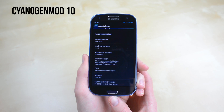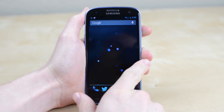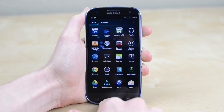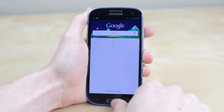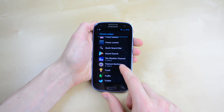First of all I flashed a custom ROM — CyanogenMod 10. This brings Android 4.1 as well as a basically unskinned interface. I'm a big fan of stock Android and while this is still a nightly build with a fair share of bugs, I prefer it over running stock on Ice Cream Sandwich. It's the best of both worlds for me — the great Galaxy S3 hardware paired with Nexus levels of customization.